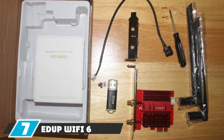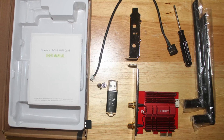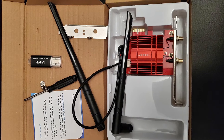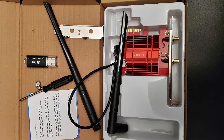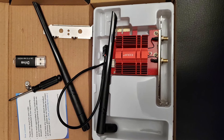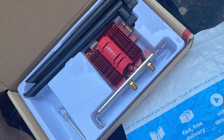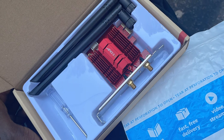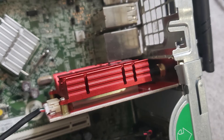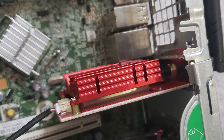Moving on to number seven, we have the EDUP Wi-Fi 6 card. The EDUP Wi-Fi 6 card, based on the Intel AX200 chip, is the modern-day superpower of Wi-Fi cards. With speeds approaching 2400 Mbps, it offers the best connection speeds in the market. It utilizes the latest Wi-Fi 6 technology, and support from MU-MIMO technology enables the dual antennas to efficiently transmit and receive data from up to three devices simultaneously, leading to a superior network experience in terms of stability and range.